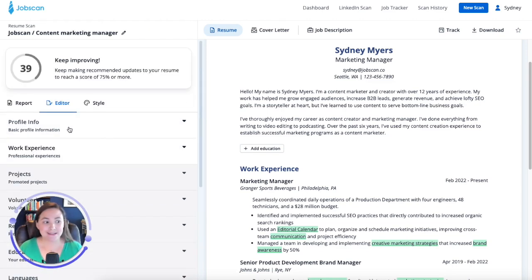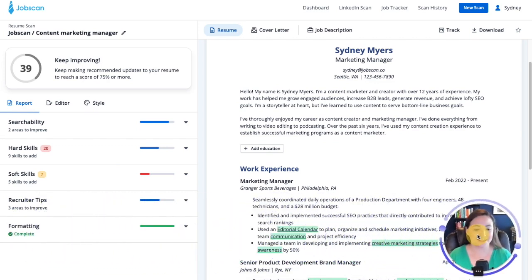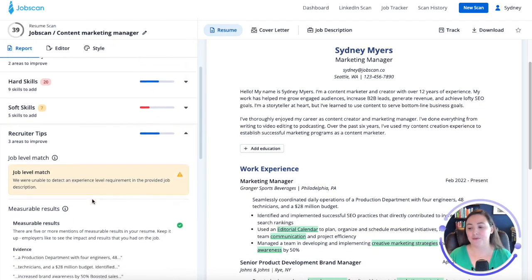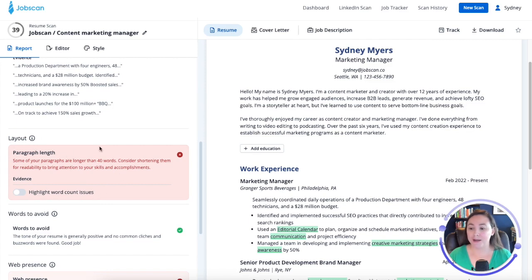While we're in Power Edit, let's go on to some new features. I'm going to go to the Report. You'll notice we've got these five sections here that we check: Searchability, Hard Skills, Soft Skills, Recruiter Tips, and Formatting. So let's look at the Recruiter Tips to see what improvements I can make with these new features. You're going to notice this call out for paragraph length. Now there's a toggle here — I can choose to turn this on or off. If it's on, it will notify me when I have a paragraph that is just too long.